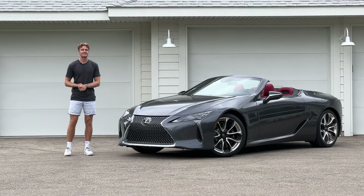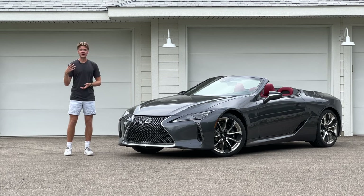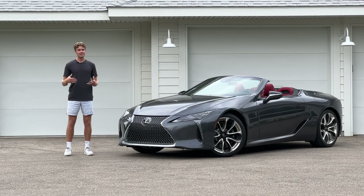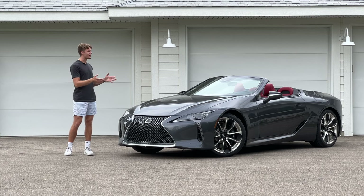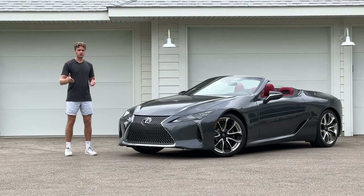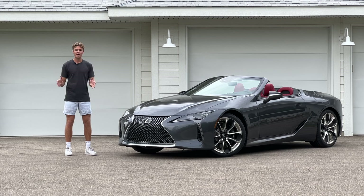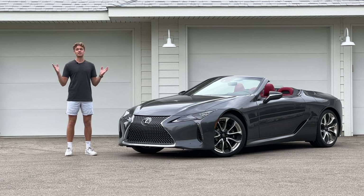That's the 2023 Lexus LC500 convertible. This is my third time spending a week with this vehicle over the past three years, and every time I've driven it I've just appreciated it more and more. I think that's because this is a dying breed of car — there are so few convertibles and naturally aspirated V8s on sale today, and they're only going to get fewer. But I've also continued to appreciate this car just because it is, by itself, a really good car. Its biggest issue, the hard-to-use infotainment system, is getting replaced in 2024.